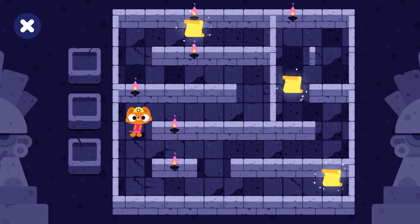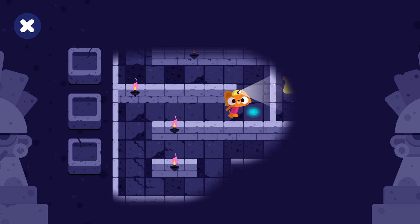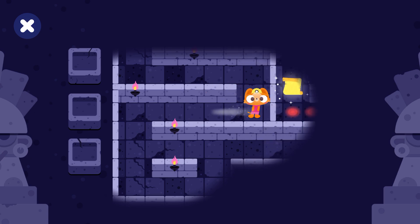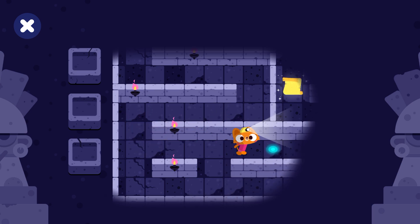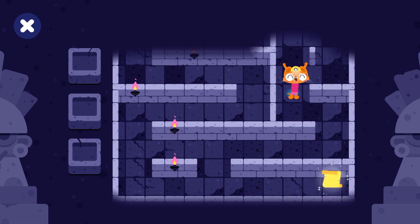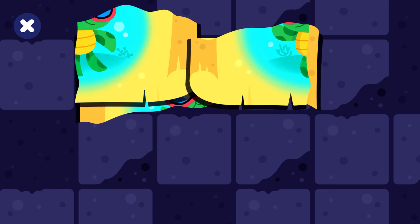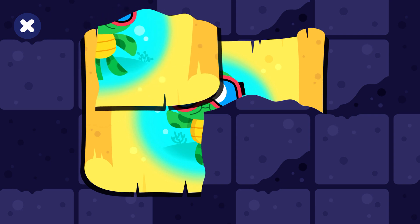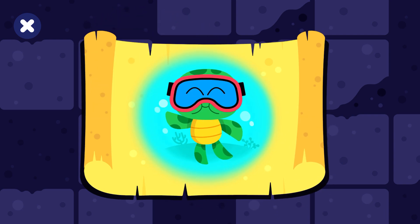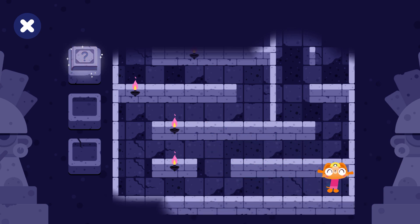Find all the secrets in the maze. You've found a secret. Join the pieces. Sea turtles can hold their breath underwater for hours. You've found a secret.